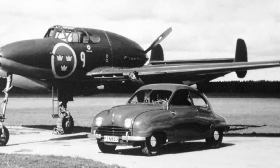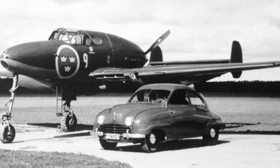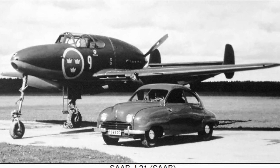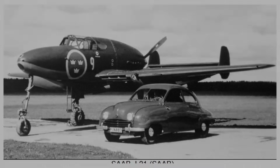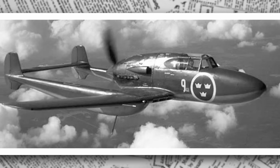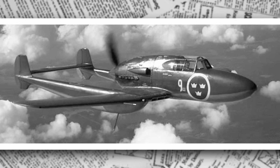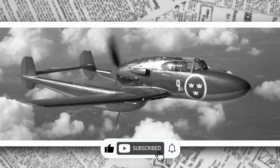Picture an aircraft that looks like it flew straight out of a science fiction novel, with twin booms stretching back from a sleek cockpit and a propeller spinning behind, pushing it through the skies. This is the Saab J-21, a fighter that captured the spirit of Swedish ingenuity during World War II. Born from a neutral nation's need to defend its skies, it was a bold design that married cutting-edge technology with a quirky, almost-alien appearance. Unless you're an aviation enthusiast, you might not know much about this Swedish marvel, but it's a plane that deserves its moment in the spotlight.